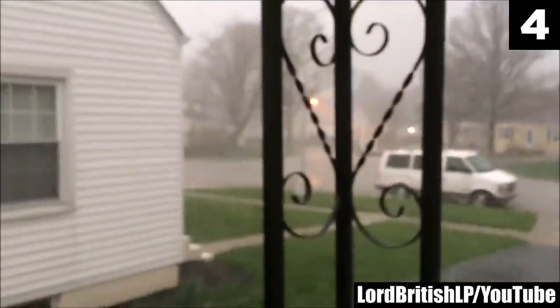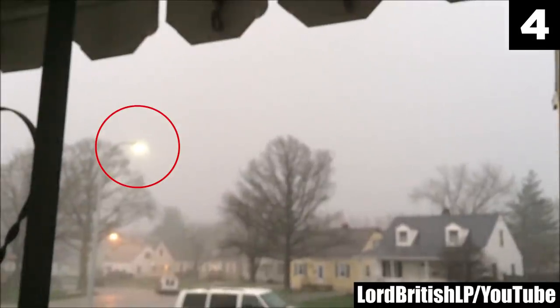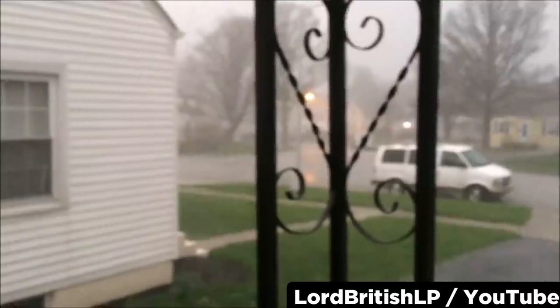Number 4. Lord British LP is standing on his porch as a big storm rips through his neighborhood. His internet is down, so he records a video about nothing in particular to help pass the time. That's when he temporarily goes blind — a bolt of lightning hits the street lamp in front of his house and fills his vision with whiteness. He runs cursing into his house to get away. I circled the street lamp that was struck by lightning to give you a better look at just how close he came to being literal toast.